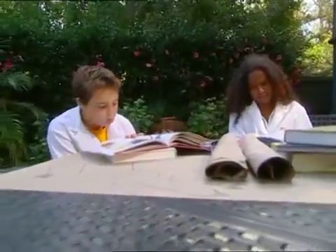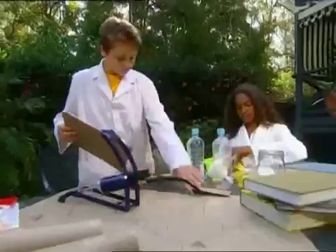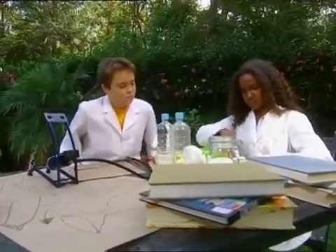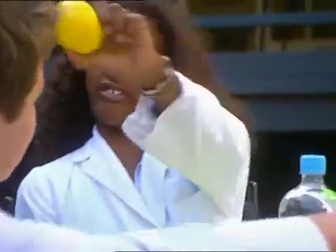Doesn't look too hard. Just need a few bits and pieces. Gotta make my rocket fly higher than him. I'm gonna leave her in my dust. Just taste a bottle. Maybe a lemon. I think we have ourselves a space race.